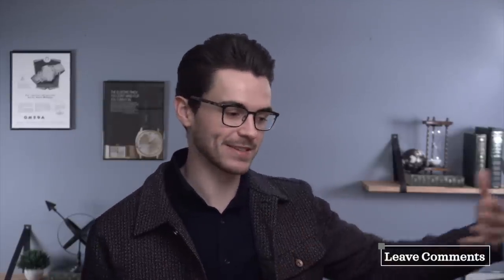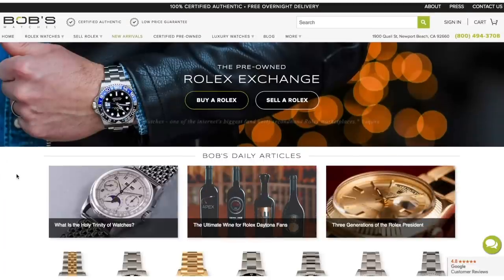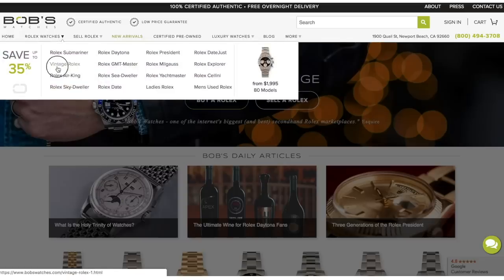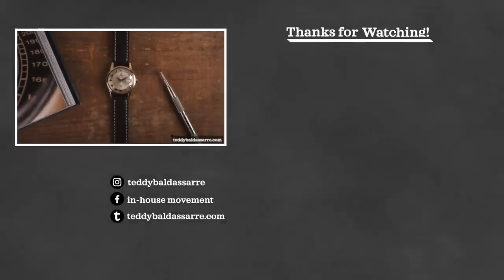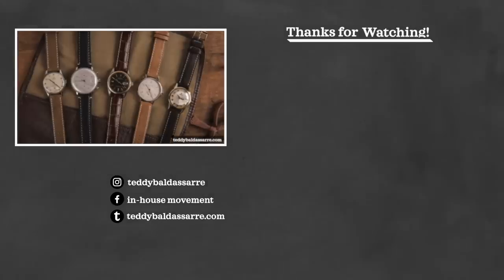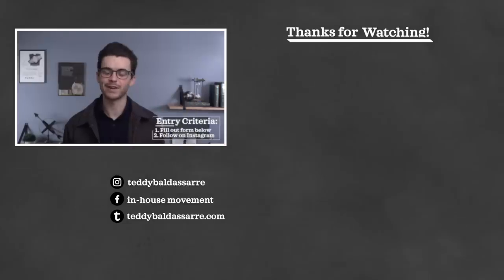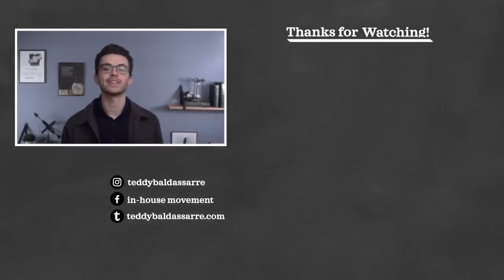Which one of these watches would you choose? I'd love to see comments down below — always great discussion on Instagram and in the Facebook group. If you want to see more side-by-side comparisons, give this video a thumbs up, subscribe, and hit the bell icon. Check out Bob's Watches via the link in the description to buy either of these or any other watch. Also visit our website for watch straps — probably the best way to support us. And if you want to join our watch giveaway, fill out the form and follow me on Instagram. Thanks for watching — be well, and I'll see you all very soon.